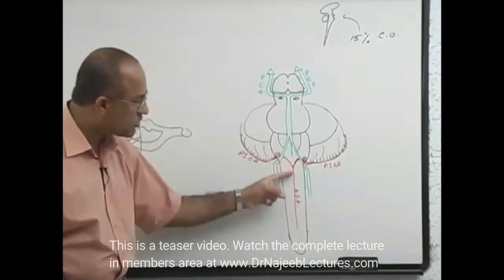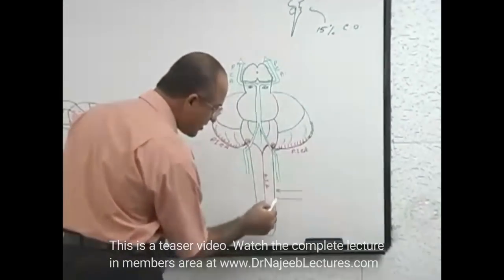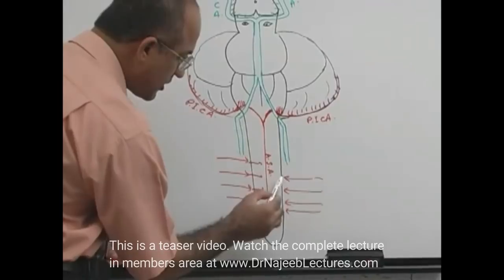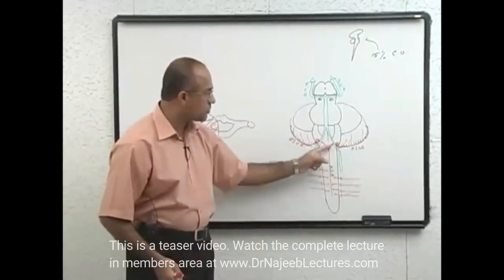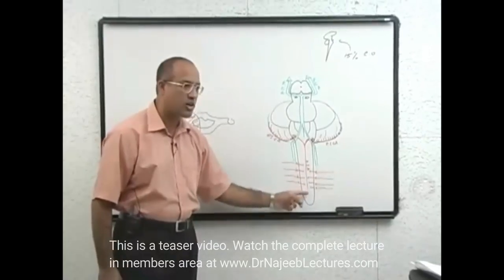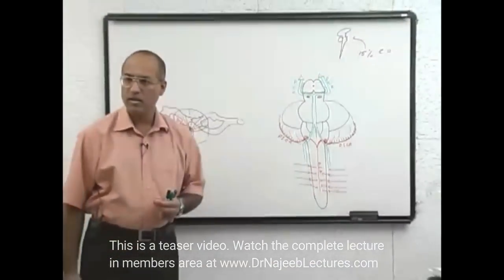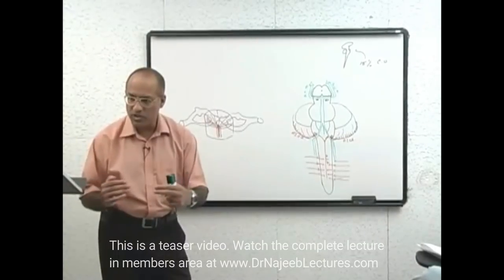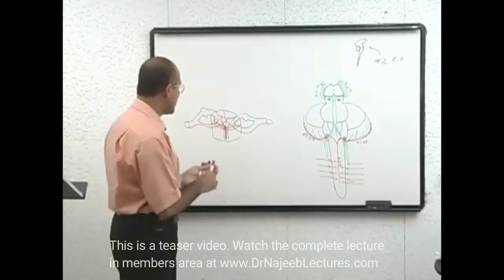The anterior spinal artery supplies the anterior two-thirds of the spinal cord. However, there is not enough blood coming from its origin to supply the entire length of the cord — so there are special segmental arteries coming at multiple levels from arteries outside the vertebral column, which reinforce blood flow to the anterior spinal artery. These segmental branches add blood flow so the spinal cord is properly nourished all the way down.